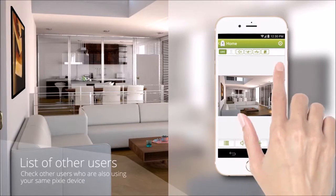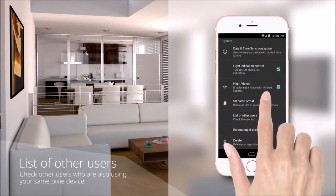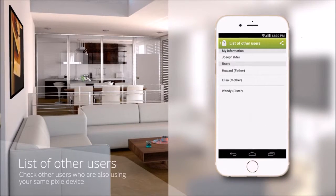Pixi's 4View app also provides a list of users who have installed and are using the same device, for your convenience.